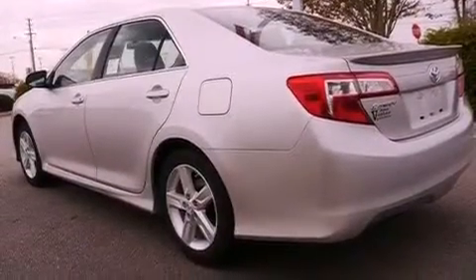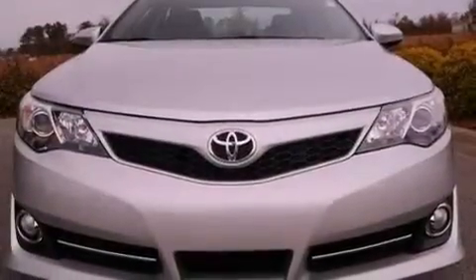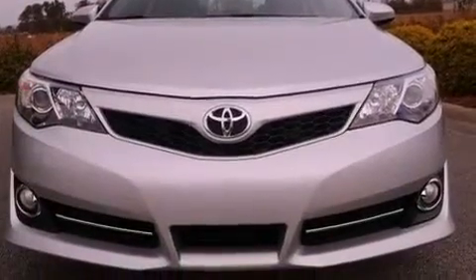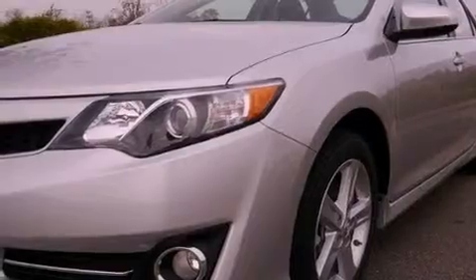Features include a low tire pressure indicator, traction control and stability control systems, cruise control, a CD player, a leather-wrapped steering wheel, performance tires, a rear spoiler, an anti-lock braking system, air conditioning, and aluminum wheels.